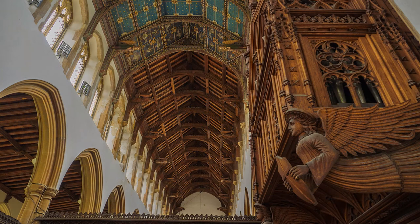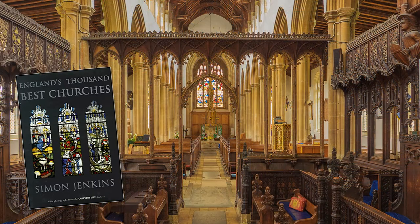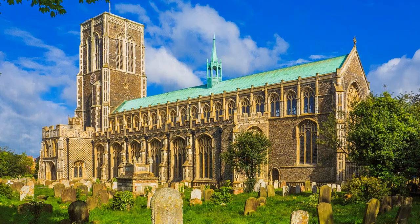When caught in a shower I seek refuge inside, in this case the Flint Church of St Edmund's. Simon Jenkins in his book England's Thousand Best Churches describes the interior as a hymn to light and rates the choir stalls amongst the best in Suffolk. He also is complimentary about the exterior and celebrates the work of the Suffolk Masons.